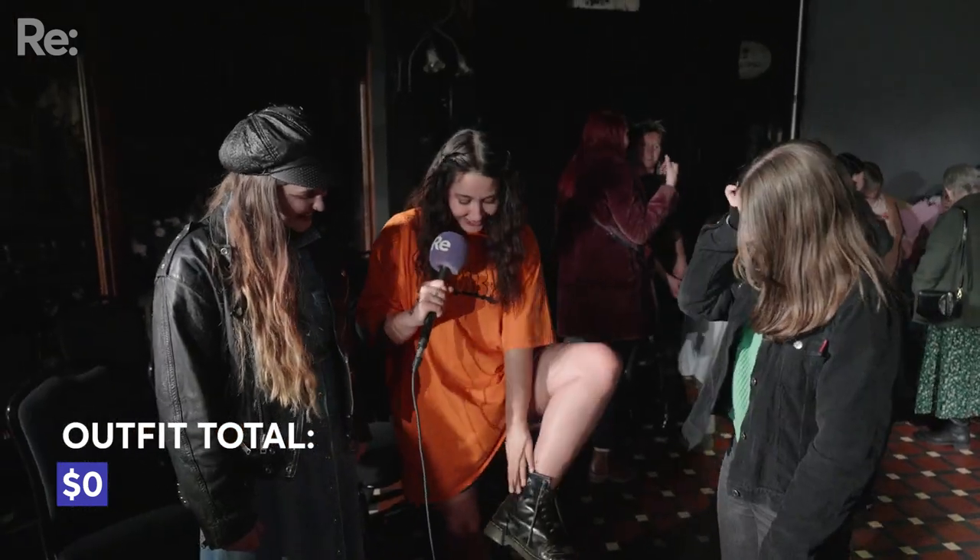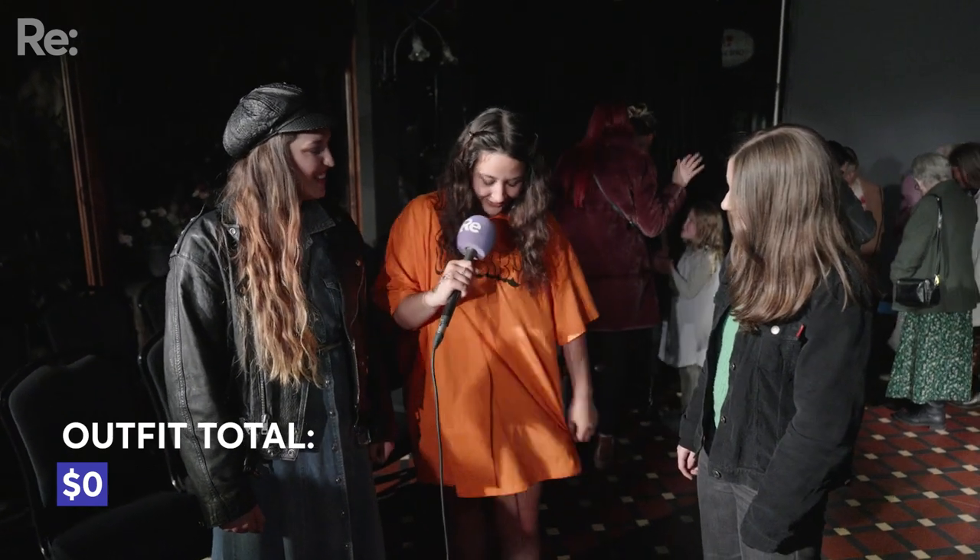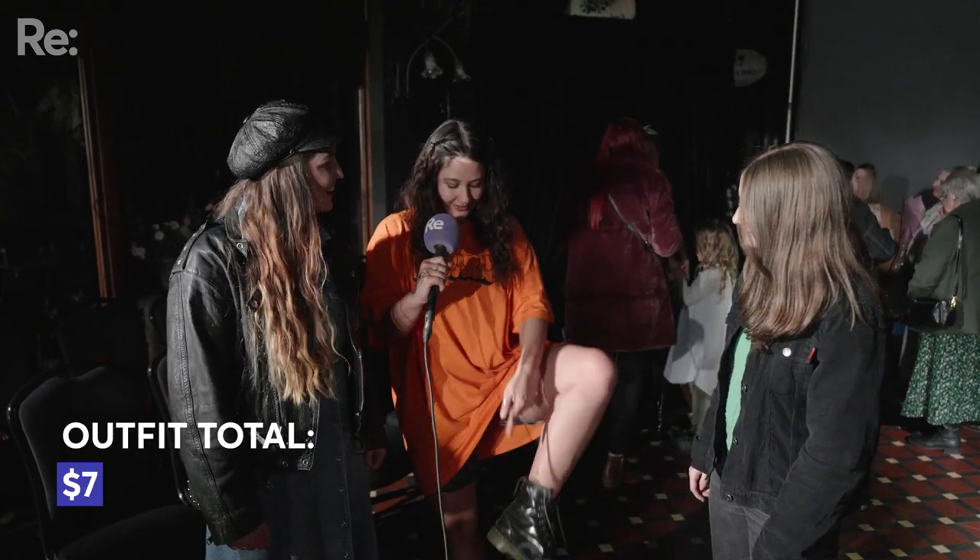I thrifted this shirt and then I screen printed it, and my bike shorts are from my friend and I cut them. I bought these at the Rickerton Market when I was 14 — seven dollars and free, so 14 dollars total.